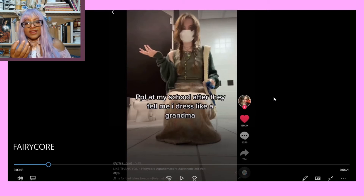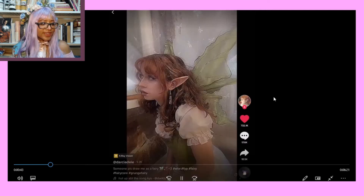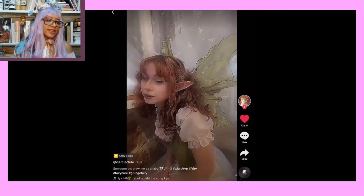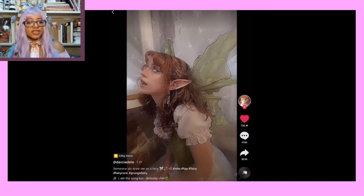I actually think her outfit is really, really super cute. I love it. The way she's done her hair, the necklace, everything, the back — it's so cute. Wow, she looks like she just stepped right out of one of those old fairy tale books.